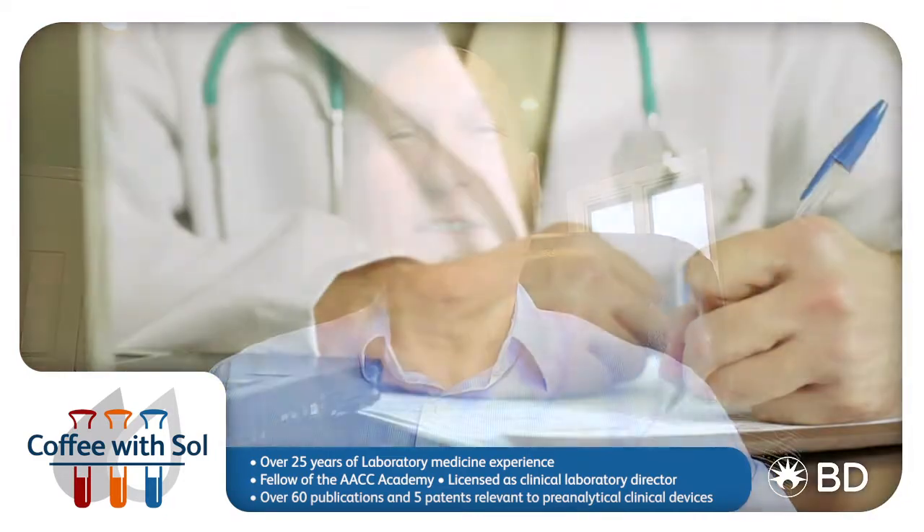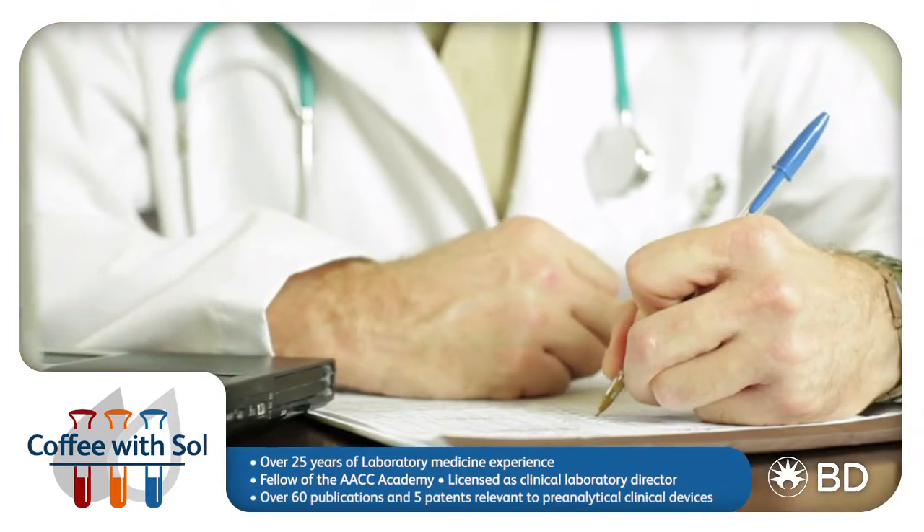Hi, welcome to Coffee with Sol. I'm Sol Green, a Medical Affairs Director at IDS. I've collaborated with clinical laboratories all over the world in Europe, the Middle East, Africa, North America, and Latin America.